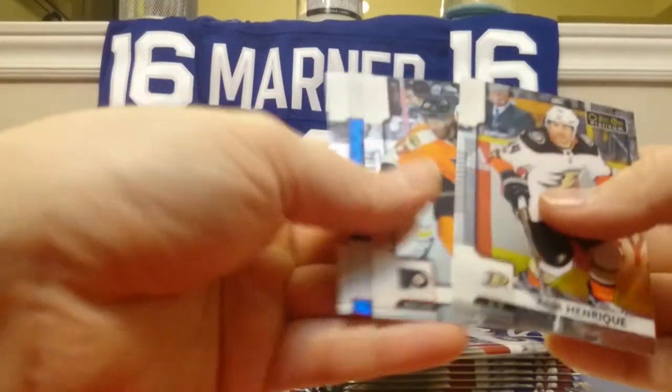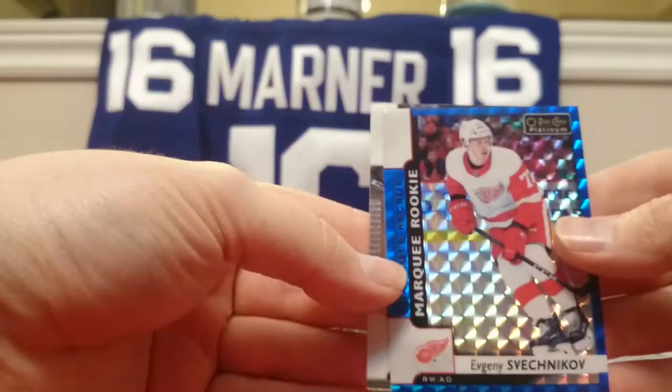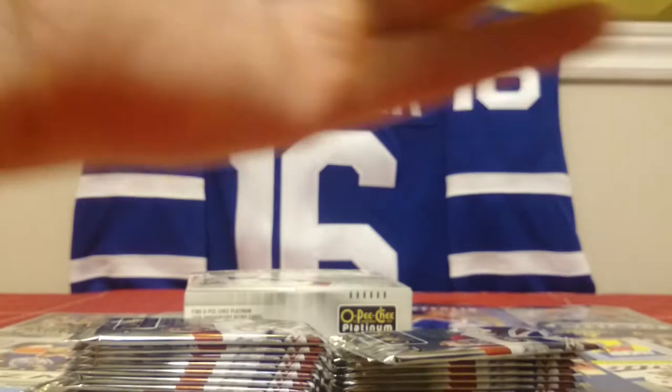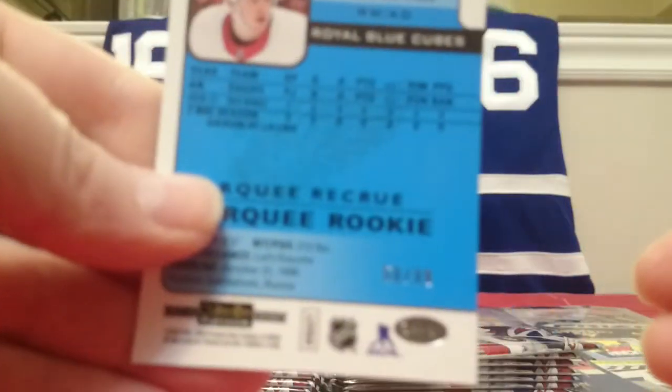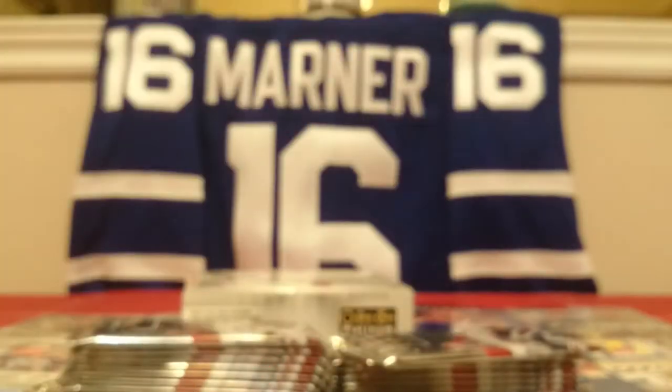Adam Henrique, Wayne Simmonds — another one. Evgeny Svechnikov, this is another Royal Blue Cubes, numbered 50 of 99. So that's back-to-back Rookie Blue Cubes.